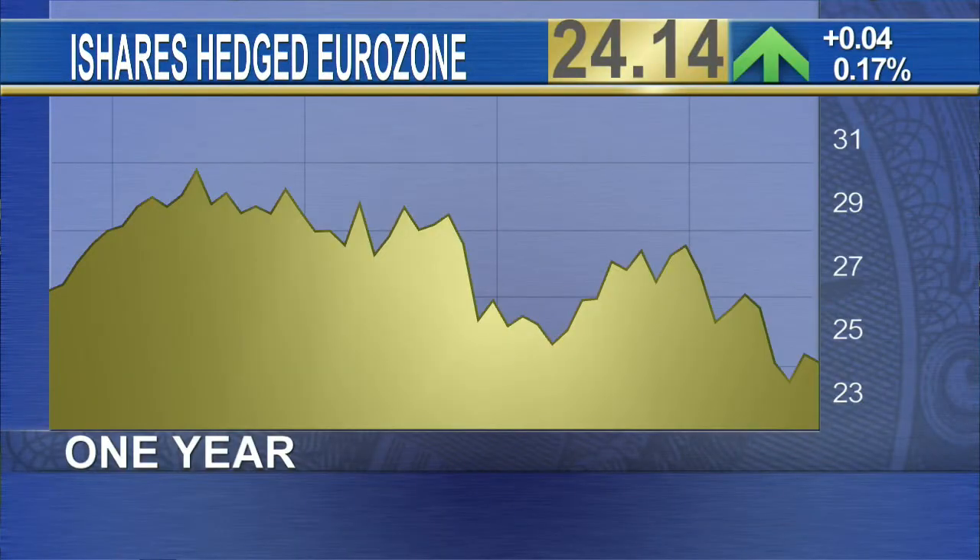We're also bullish on the iShares Hedged Eurozone ETF — the HEZU — which was up over 7 percent last year. Mario Draghi came out a couple of years ago saying they would do whatever it takes to get Germany and the rest of the eurozone back on their feet. We've seen great recovery in the peripherals — Portugal, Italy, Greece, and Spain. Ireland was one of the best performing single-country funds last year. These peripherals are showing signs of improvement, and we anticipate further quantitative easing and stimulus measures in Europe, which will really benefit the eurozone.